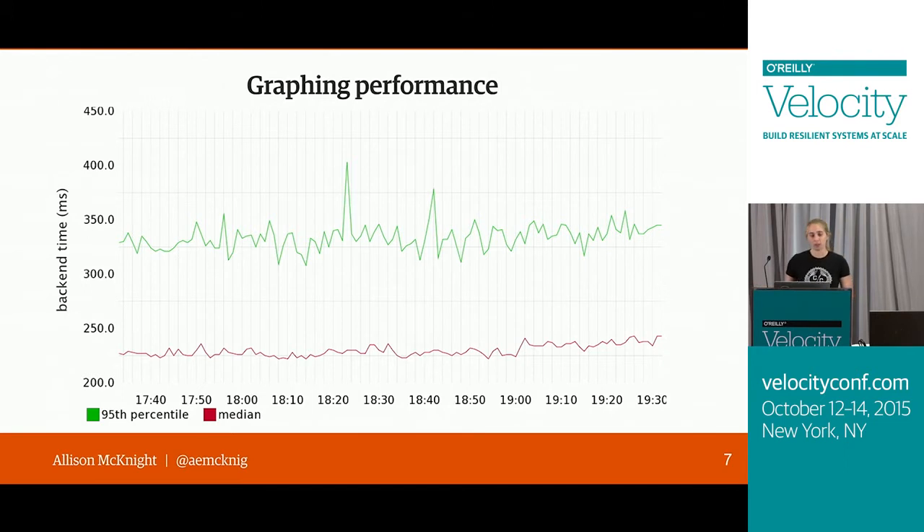We've told Logster to send that information on to Graphite so we can have these beautiful graphs. This is a Graphite graph of one of our pages' backend performance. You can see we're tracking the median shown in red and the 95th percentile shown in green. The median gives us an idea of a middle-of-the-road load time, while the 95th percentile gives us an idea of what slower requests look like and what those users are experiencing.